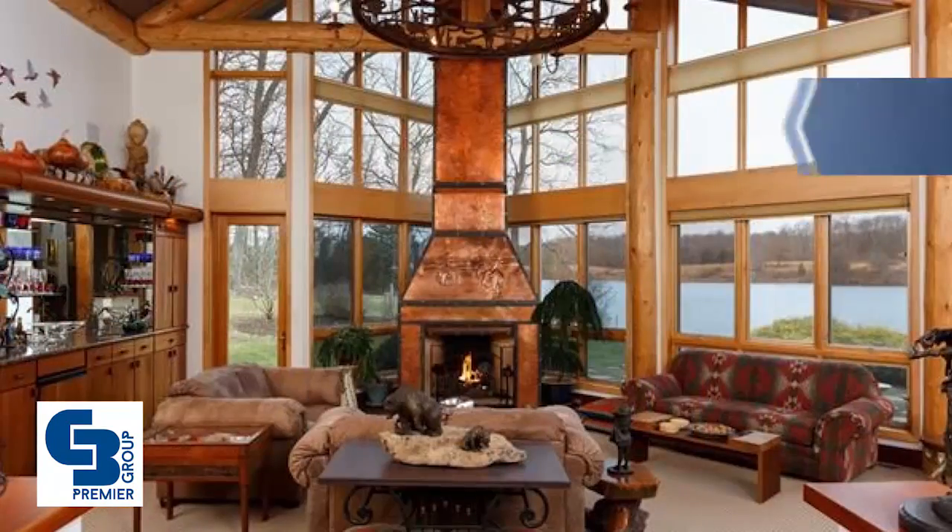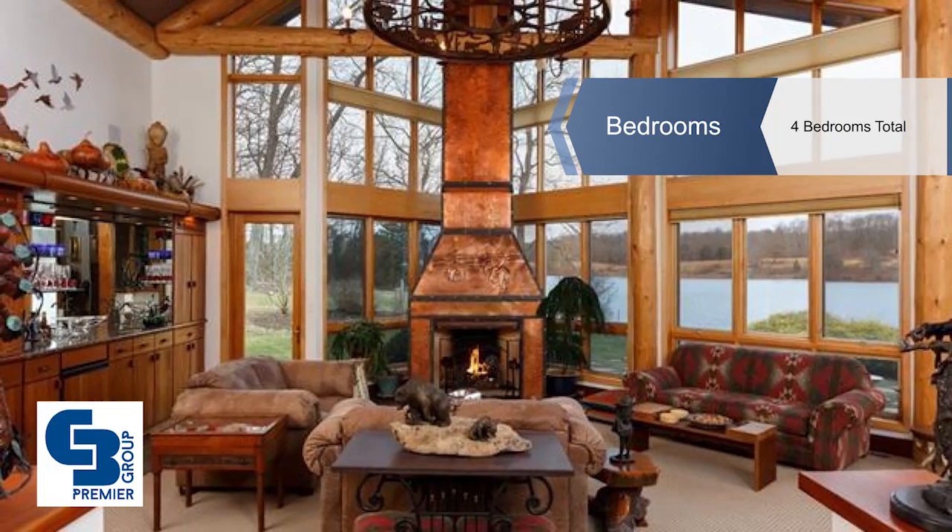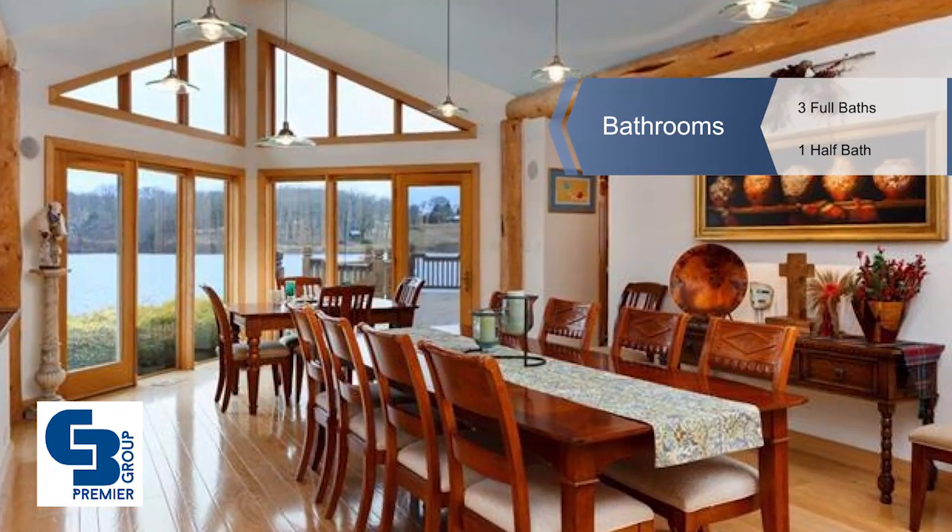The grand kitchen features custom made cabinetry, double designer appliances, rich granite counters and fabulous built-ins.